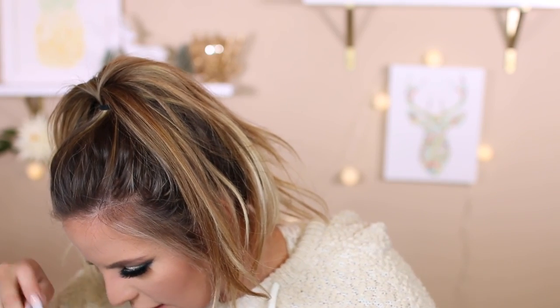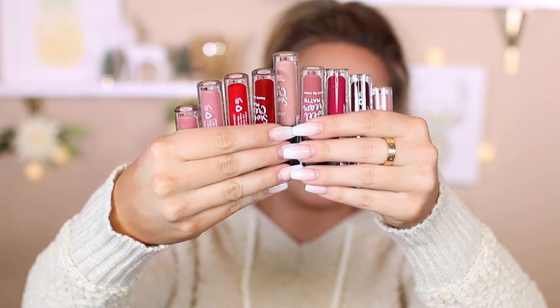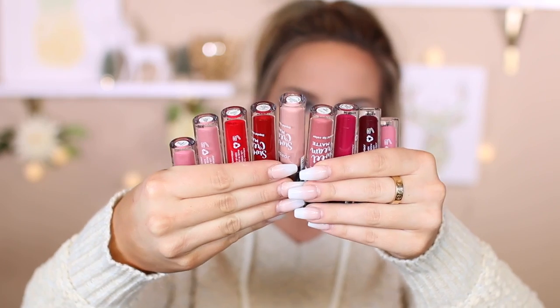Also from Wet n Wild, I got the Photo Focus Pressed Powder in shade Neutral Buff. This says it does not have any flashback, with the same claims as the foundation. Let's talk about the liquid lipstick craze going on right now. Jordana came out with so many liquid lipsticks — I'm talking a shade for absolutely anyone. I'm pretty sure I got all of them, with probably some more throughout the other bags. I want to do a full swatch and wear test video on these, so I got all of the colors to test them out and see what's worth purchasing.